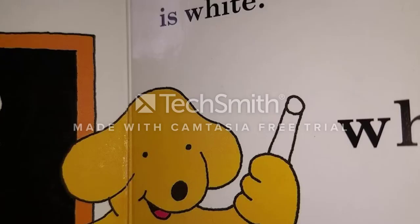Black. The board is black but Spot's chalk is white. White.